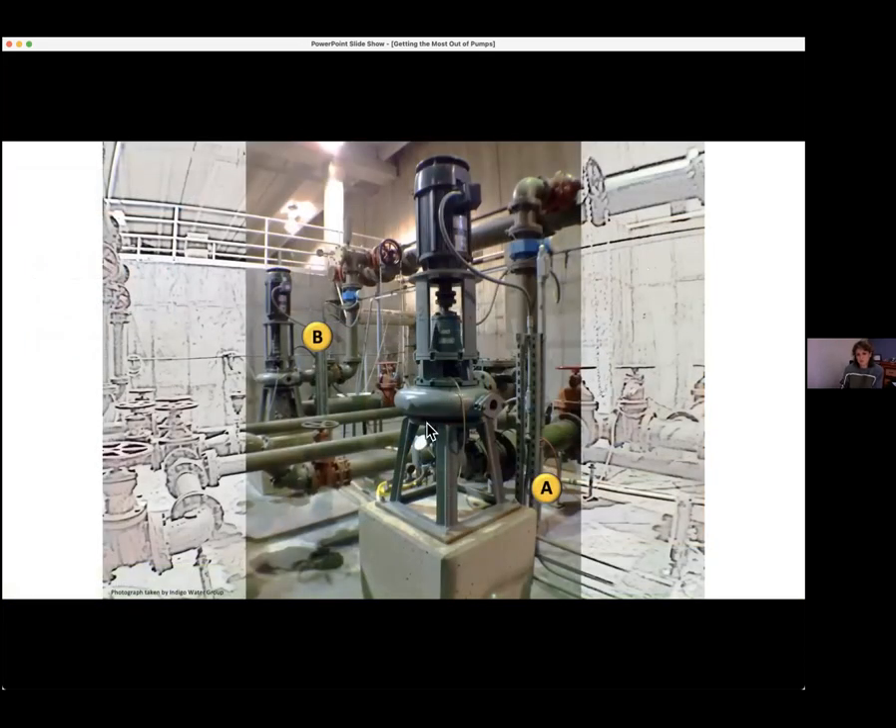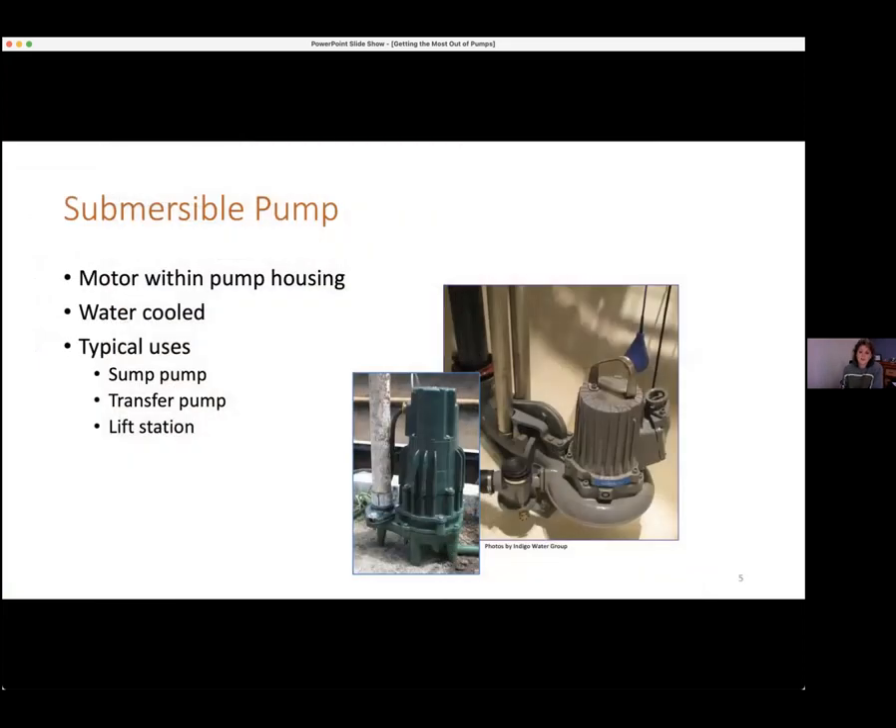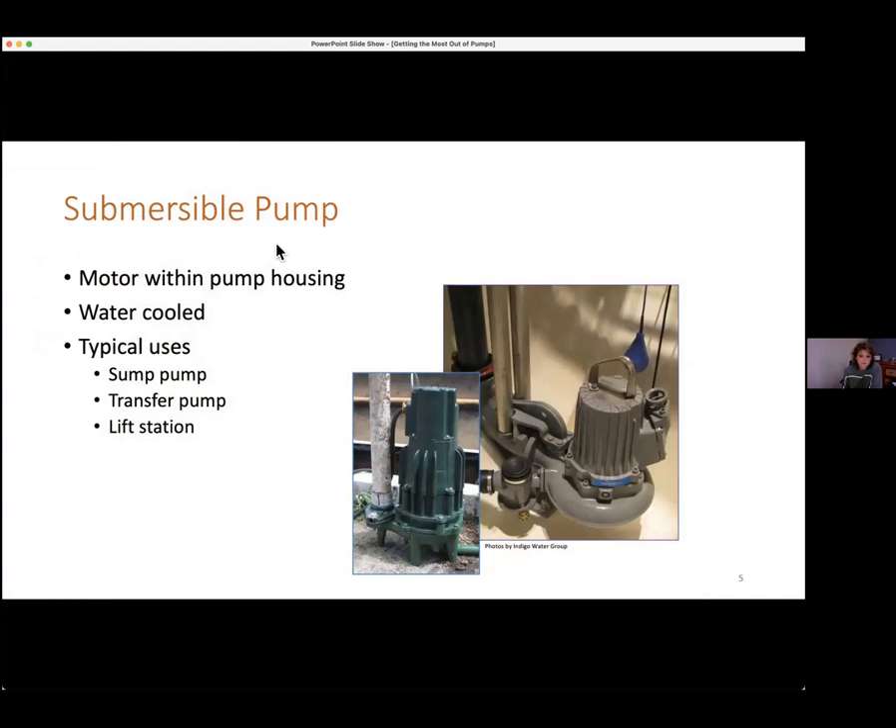We have vertical centrifugals that are the same exact function as our end suction, but they're oriented differently — the shaft is in a vertical position, our suction comes in at the bottom center, with discharge coming out on the side, and the arrangement goes overhead. And then we have submersibles, which are also just a different style of centrifugal pump where the suction comes in at the bottom and the discharge pipes are attached on the side. This one is mounted with a base plate that it rests on, with clearance underneath to allow fluid to enter the pump at the bottom.